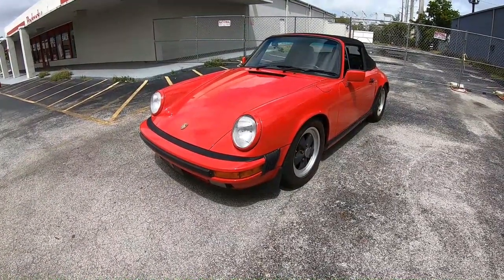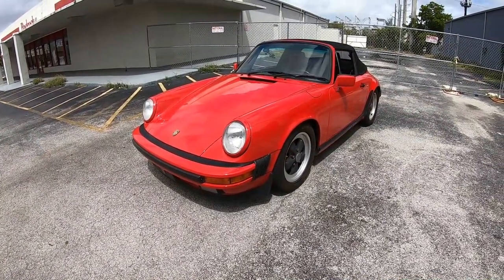Hello there folks, welcome back to the channel. Thank you for joining us today. We have a very cool car with us — behind me is a 1988 Porsche 911 Carrera. We're going to take it for a quick drive to tell you guys what it is like to drive a 1980s icon.